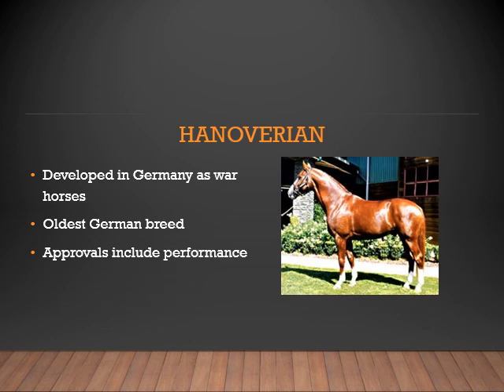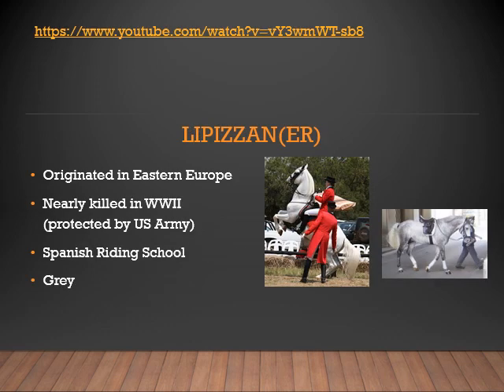The Hanoverian was developed in Germany as the war horse and is the oldest German breed. To be approved into the Hanoverian registration, they must also perform a performance test. The Lipizzaner originated in Eastern Europe. This breed was nearly killed in World War II, but was eventually protected by the U.S. Army. This breed is most famous for the Spanish Riding School, in which a group has traveled around the world demonstrating the war skills and training of this breed.